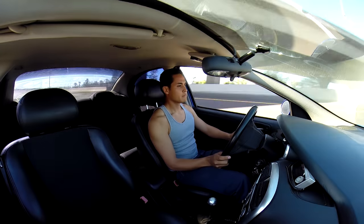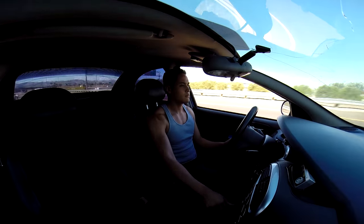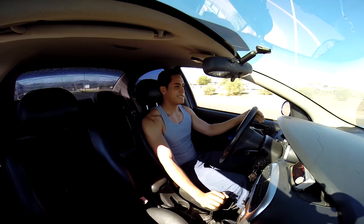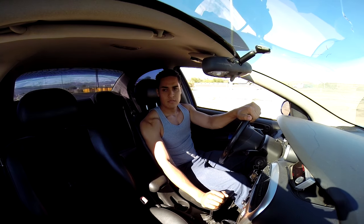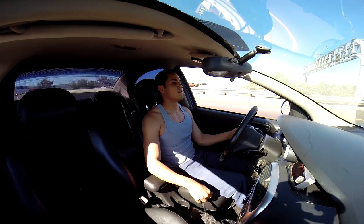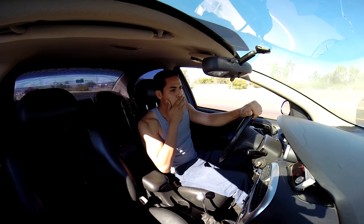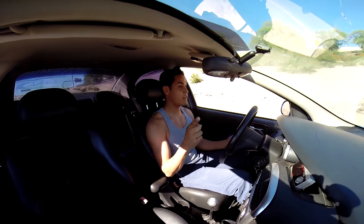A little high-speed run. There we go! I'm loving driving this thing right now. There you go — if you need to go, this will take you there, that's for sure.